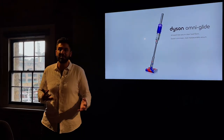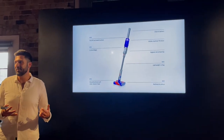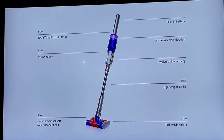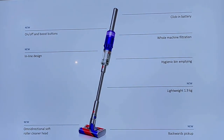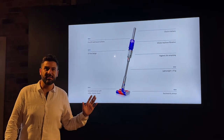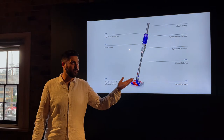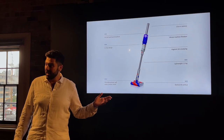The Dyson Omni-Glide is the slimmest and most maneuverable vacuum Dyson has ever launched. What makes it extremely unique is the one-of-a-kind omnidirectional soft roller cleaner head, which vacuums up large debris and fine dust in both a forward and backward pass — cleaning floors a lot quicker. It uses Dyson's first complete inline design, allowing the machine to lie completely flat, in one of our most lightweight formats at just under 1.9 kilograms.